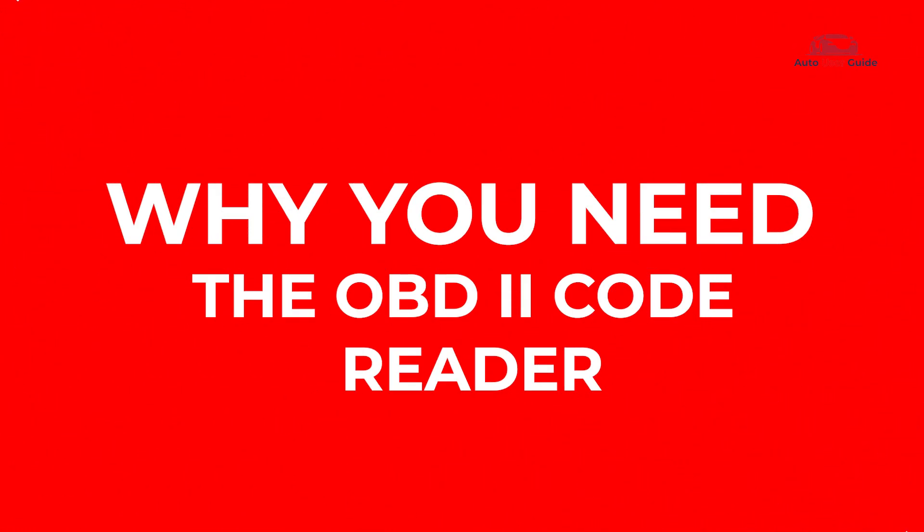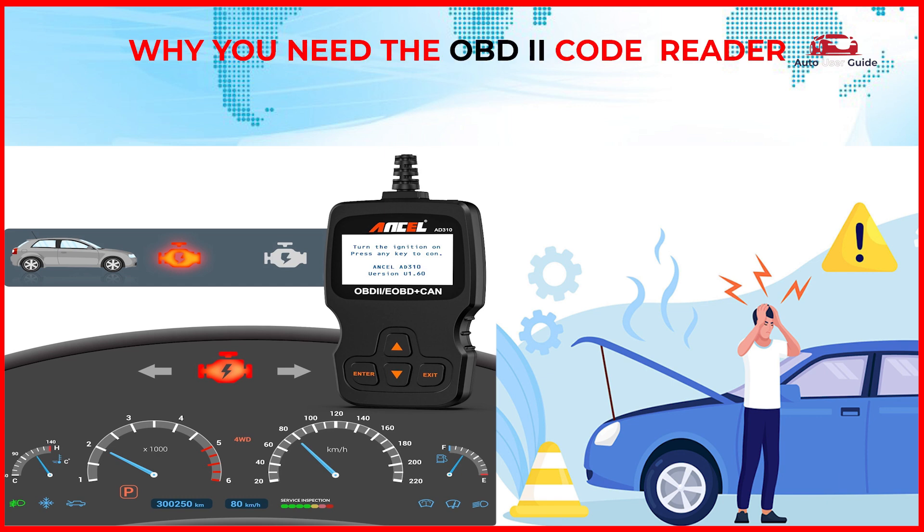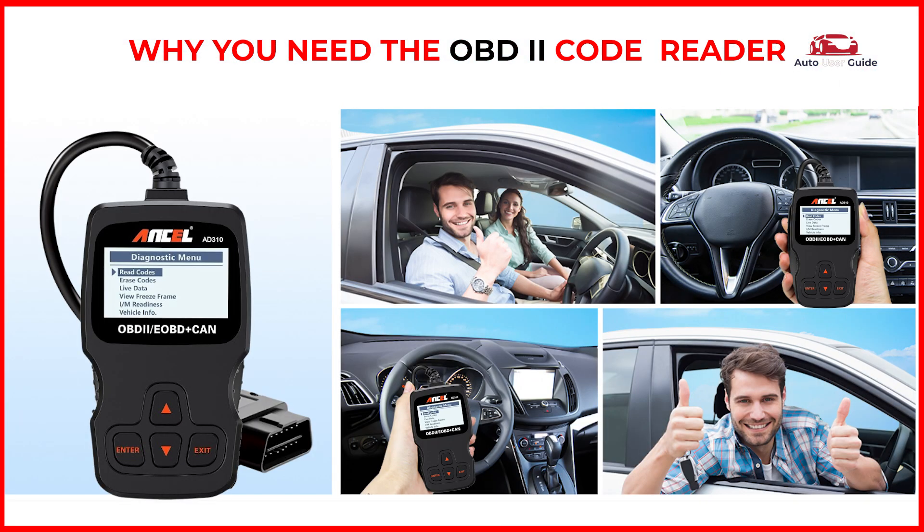Why you need the OBD2 code reader: through OBD2, you can quickly scan and clear engine fault codes, fix the problem with your car, and turn off the check engine light with ease. Check your car's health condition frequently with the scanner to avoid a sudden breakdown on the road.